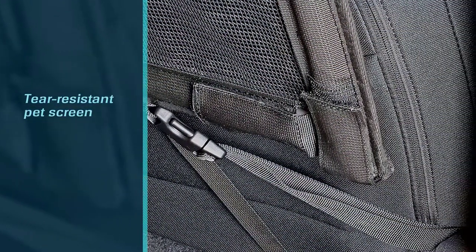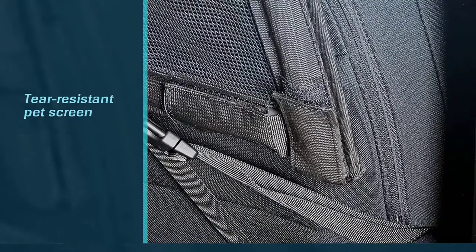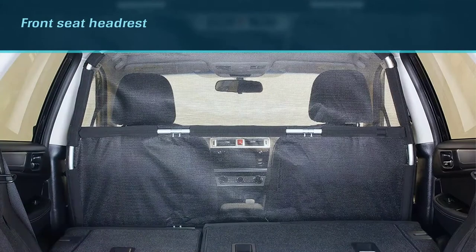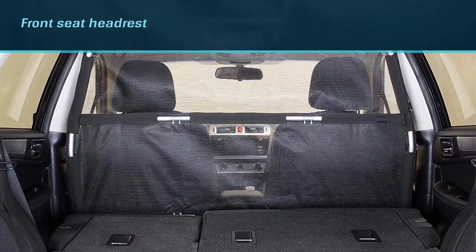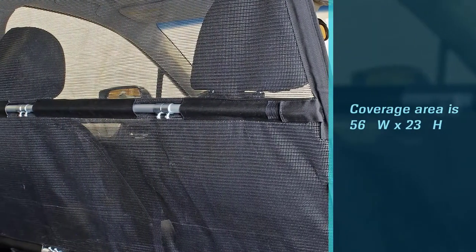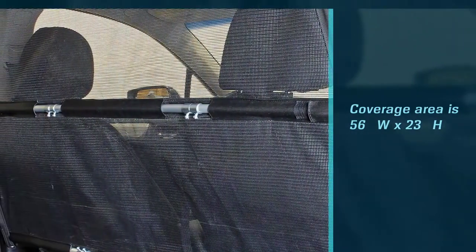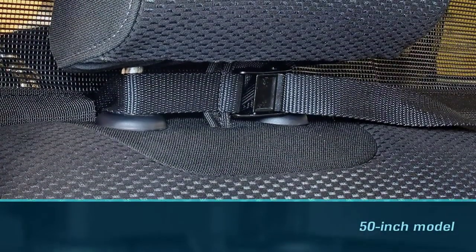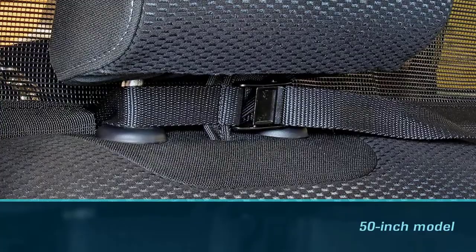The tubing connects to a scratch and tear-resistant pet screen. The barrier attaches to the front seat headrest and either the car seat frame or seat belt mount. The coverage area is 56 inches by 23 inches, and it is best for trucks and large SUVs. To determine your car's width, measure the interior of the car just below the headrests.